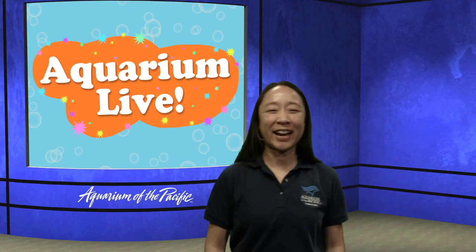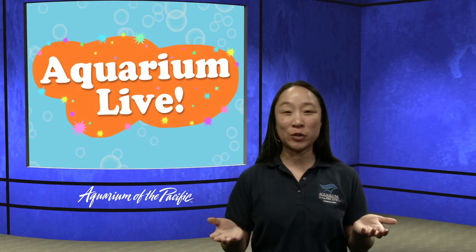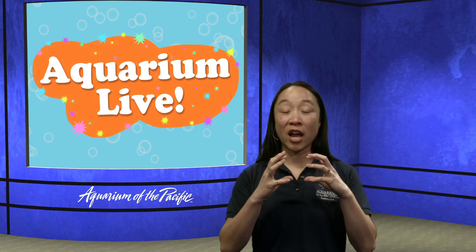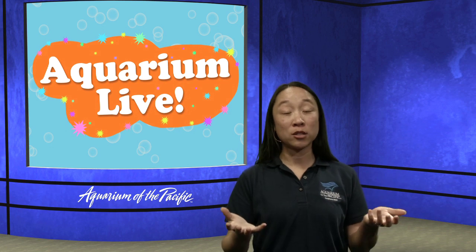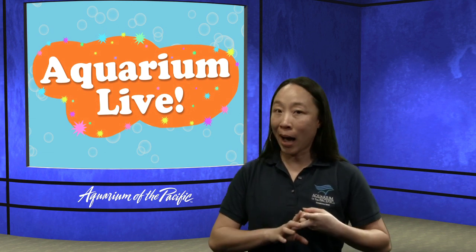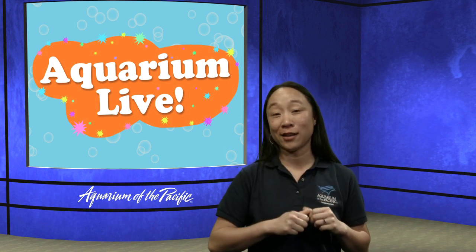Thanks so much, Shara. Now we've seen what it's like when a sea otter has to go get their checkup and get their teeth cleaned. Out in the ocean, sea otters eat a lot of things with a really hard shell, and when they bite on those, it kind of scrubs their teeth — like giving a chew toy to a dog. But here, since we feed them things like shrimp, squid popcorn, and sometimes clam, those things are all very soft, and that's one of the reasons why we have to brush their teeth.